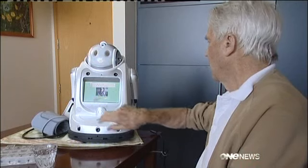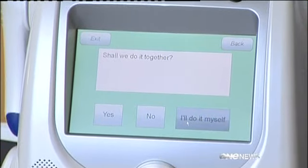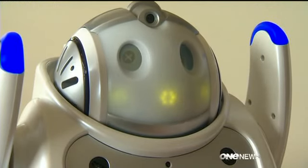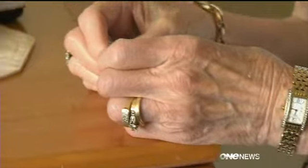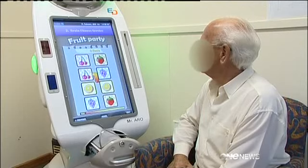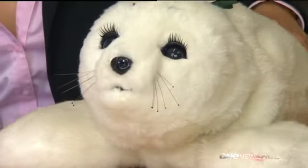But when it comes to having robots in our everyday lives, it's not the homes of the hip, younger generation you'll see them in. In fact, quite the opposite. For seven years, Auckland University has been studying the use of robots in health care, with the latest research testing two robots in the dementia care home at Selwyn Village.